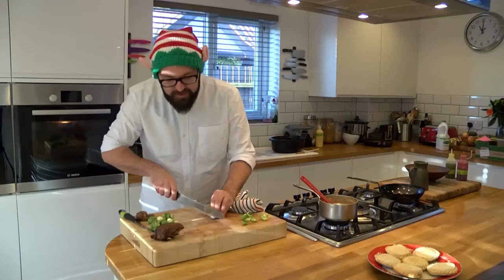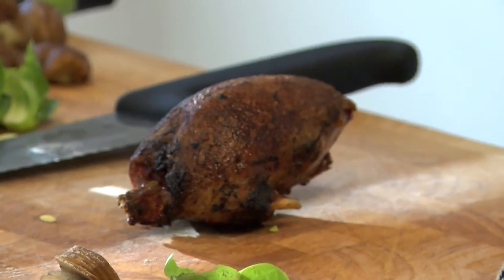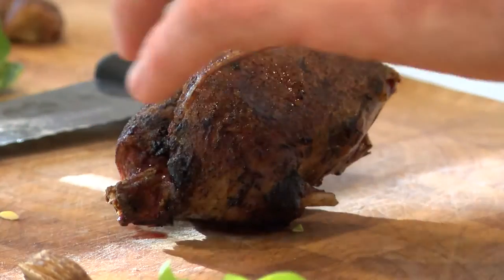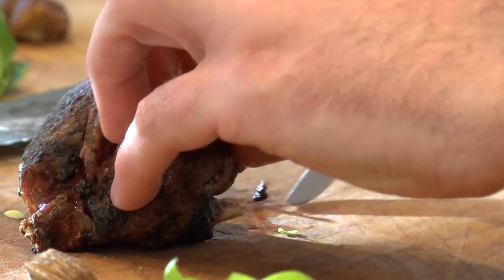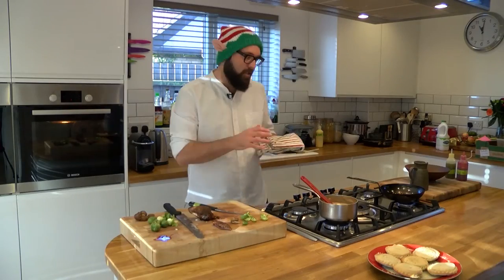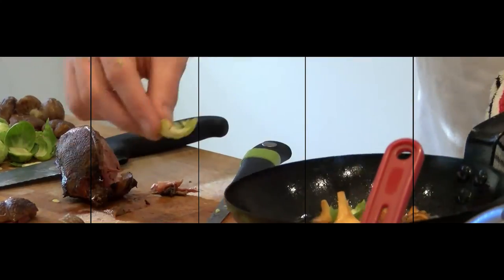We're also going to thinly slice some chestnuts to go on the soup as well. Our beautiful teal has now been resting for about eight to ten minutes, giving it time to relax and get as much flavour out of the bird as possible. We'll just cut either side of the breasts — you can see it's beautifully cooked, lovely and moist with just a little bit of colour. We'll cut them into three nice pieces. Now our mushrooms are just about cooked, it's the perfect time to drop in our sprout leaves from earlier.